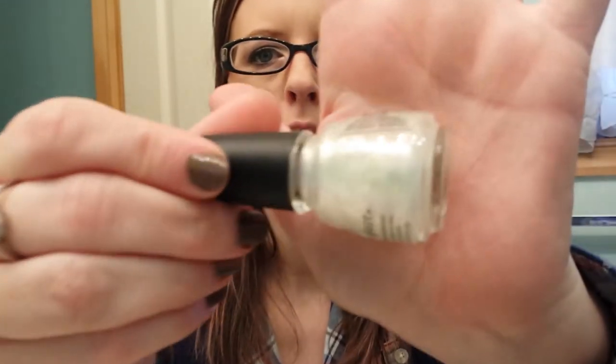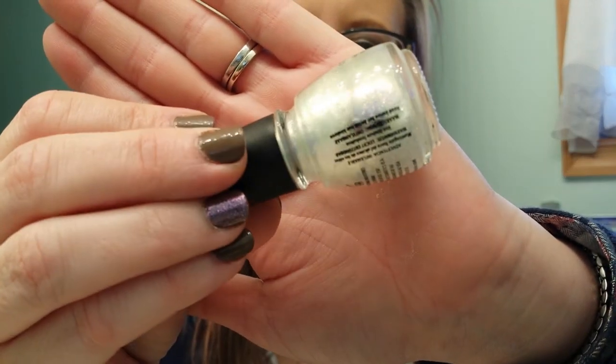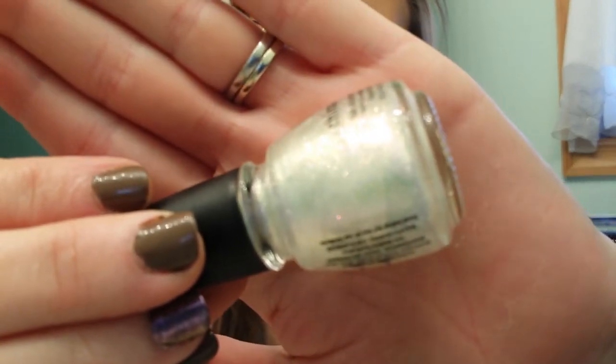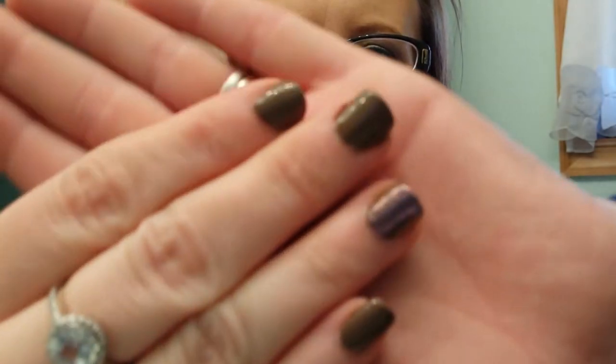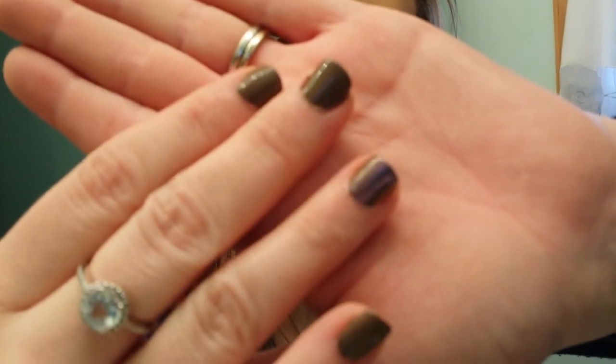Then I got this gorgeous top coat by China Glaze. It's called Travel in Color. It was $4.00. It is so pretty — it just has all these multicolored shimmers in it. Stunning. I put it on my accent nail over top of my brown, and it's so pretty.